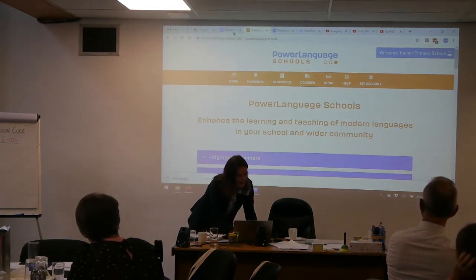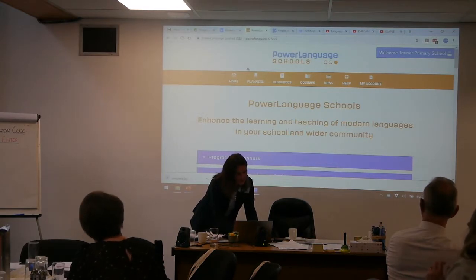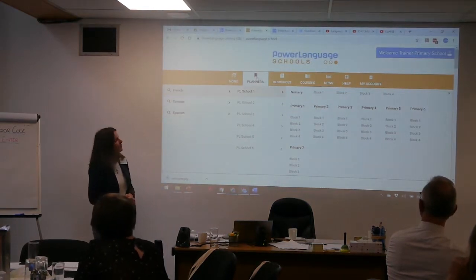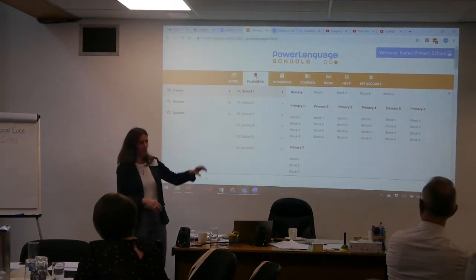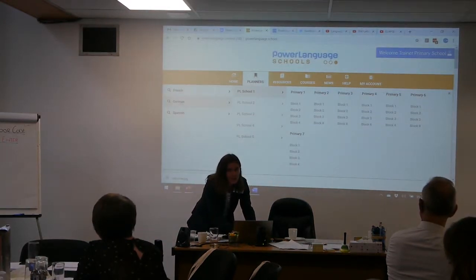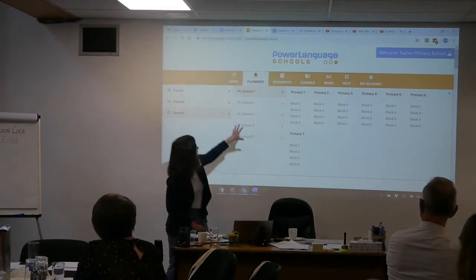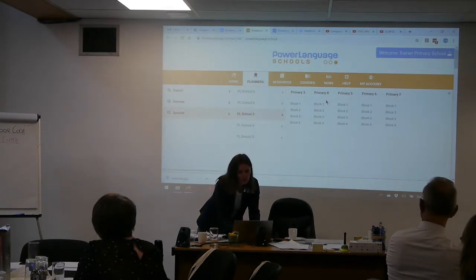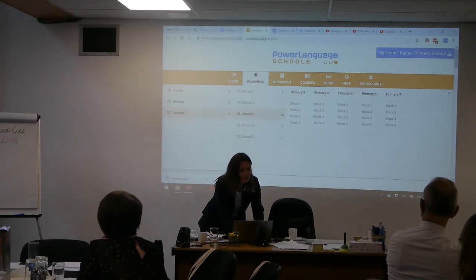So first, something that hasn't changed yet but we are going to change, and I need your feedback on this. When you click on planners, this is what it looks like at the moment - you have to go over the language of your choice and it reveals your options for each language, and then you have to go across. Sometimes what happens when you go across to teachers, we've had feedback that it changes the language you're actually trying to select if you're not careful to actually move across.